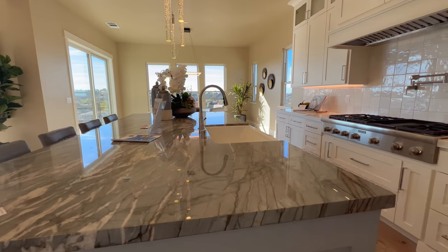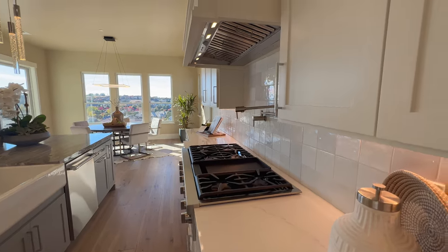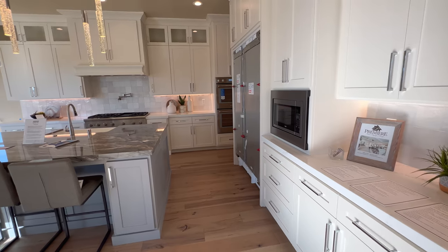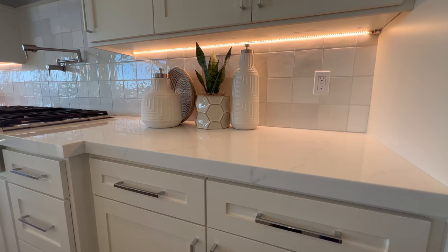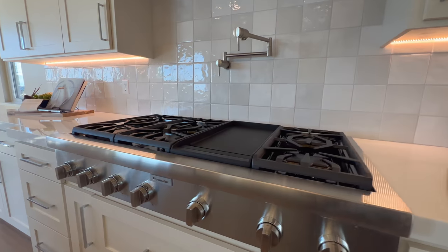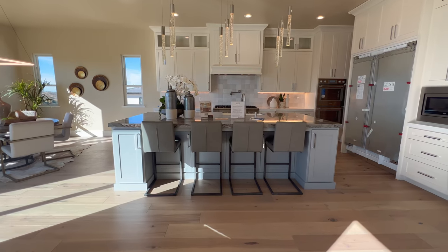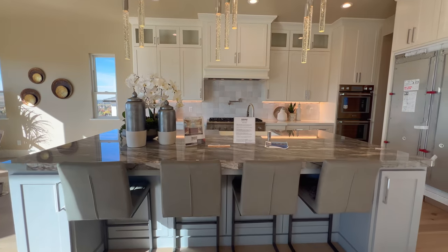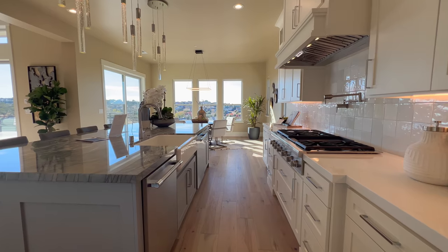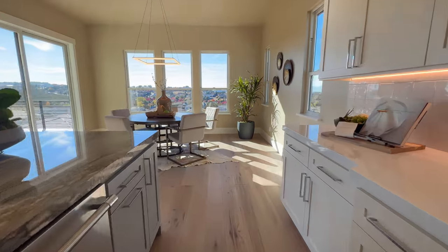I love this counter. Having a darker toned island contrasts very well with the white cabinetry and white countertop for the rest of the kitchen. And nested between the countertop, you have your Thermador seven-burner setup — six burner and a grill — plus a pot filler and a hood vent that is integrated within the same fascia as the rest of the cabinetry, so it blends in very nicely with the rest of the space.